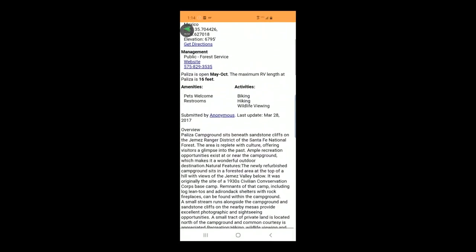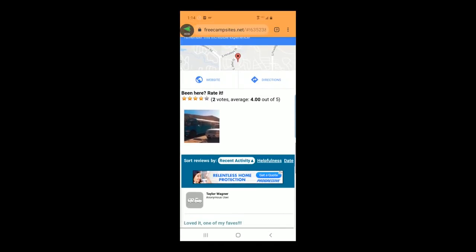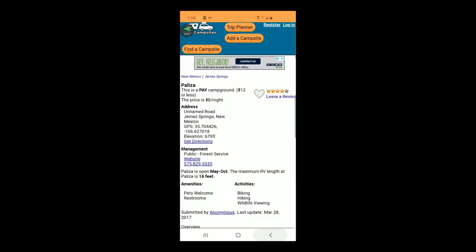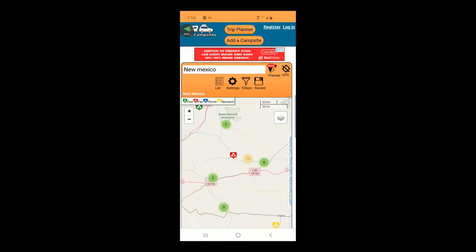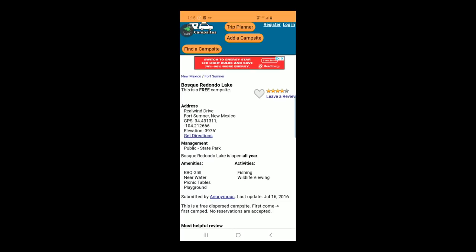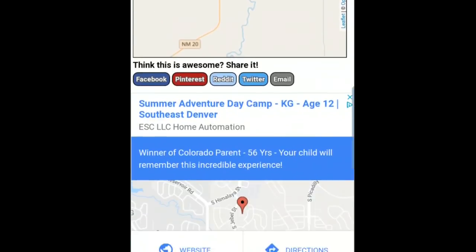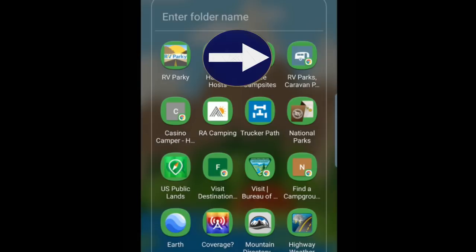They make navigation really easy — you can navigate straight from your location. They also show the cell signal in that location as reported by other people who have camped there, which is a huge benefit if you need a cell signal. They also do some paid ones; this first one is $12 a day, and you can go to the Forest Service website for more information or call them — the phone number is right there. What I really like about this is people are very honest; if it's not a good place to go, they will tell you.